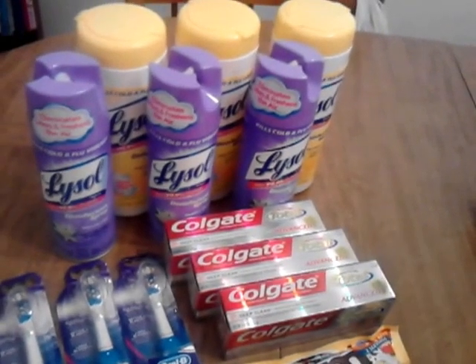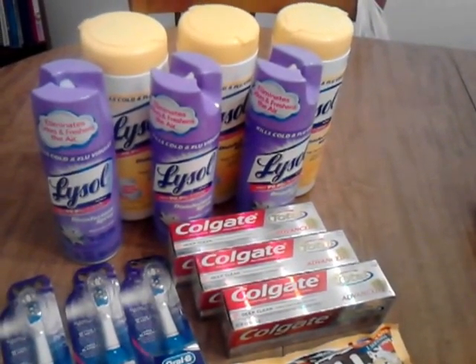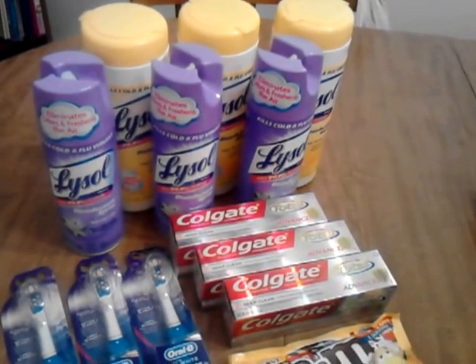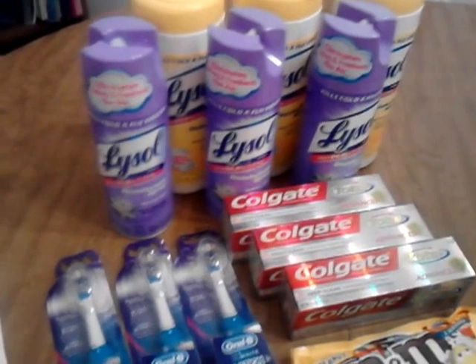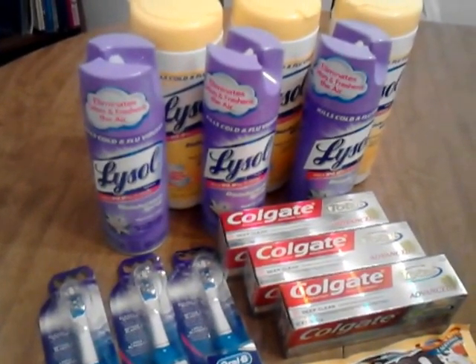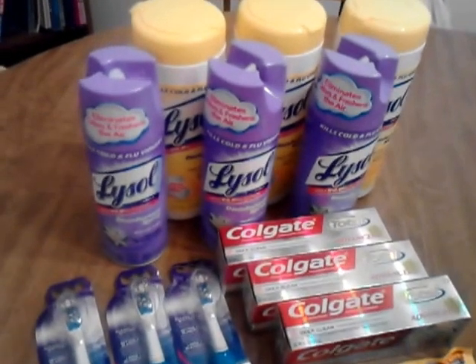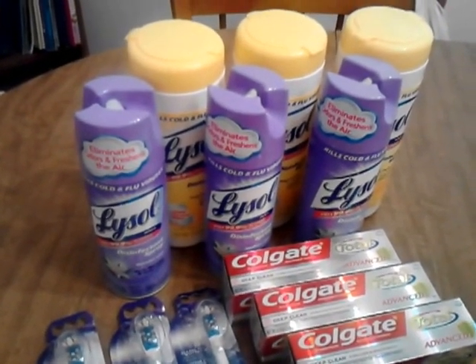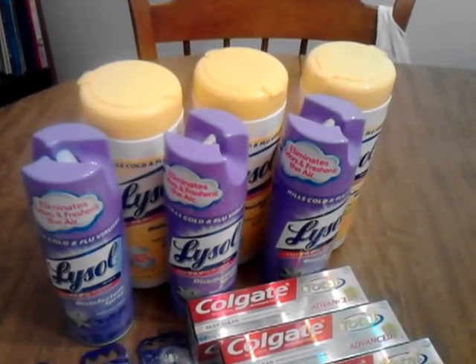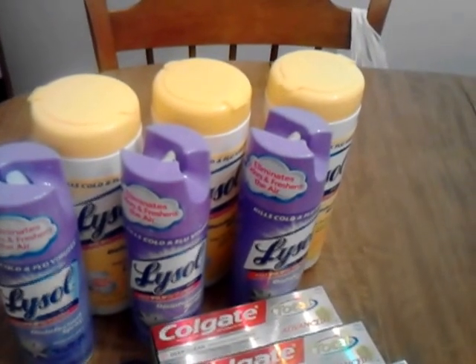On the first one, the Lysol I had a rain check for from a couple of weeks ago. I can't remember exactly what the deal was, but the way my manager wrote the rain check out was they were $3 a piece and get a $5 extra buck when you spent $15. These were $3 a piece. I used a Buy One Lysol Spray, get the wipes free — I used three of those — and I used a $2 off of two from the Walgreens Cold and Flu booklet. I paid Buy One Get One Free, the coupon took off $3, so I paid $4 for basically the three Lysol Sprays. I got back $5.